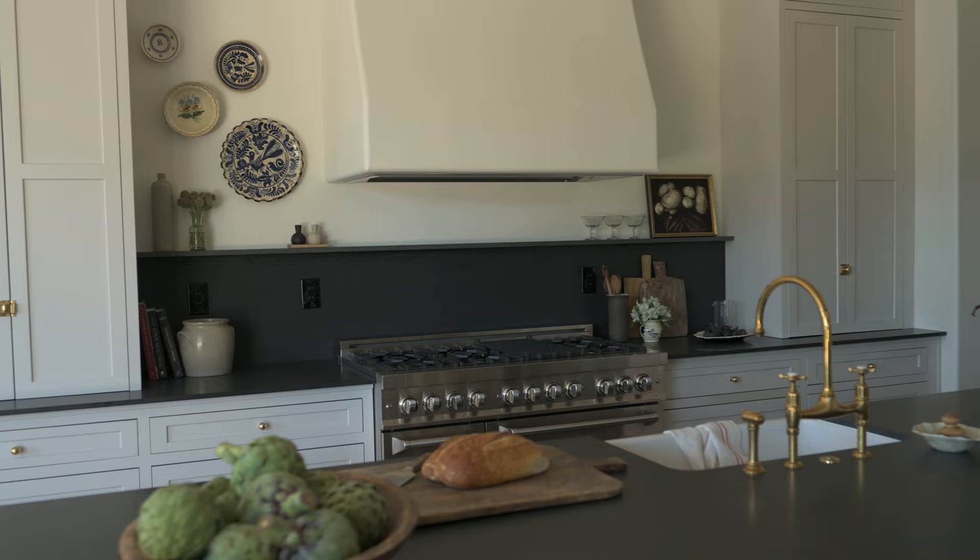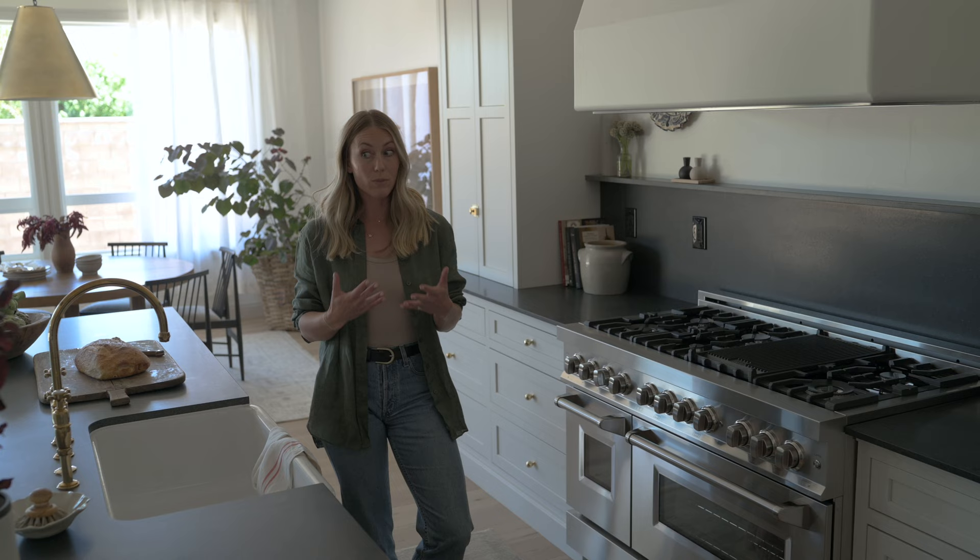When we came into this space we were handed a set of plans and started to work through them to optimize function and flow. A lot of the time architectural plans don't necessarily reflect optimal interior flow, but that's our job. Initially the island and the sink were offset from the hood, and symmetry is so important in kitchen design — I think it's the number one way to make your space look really nice.